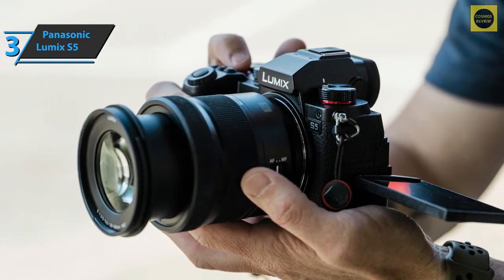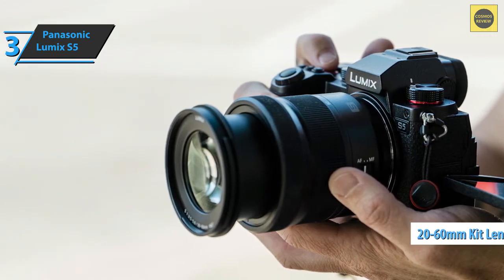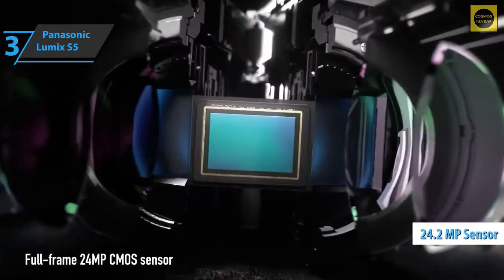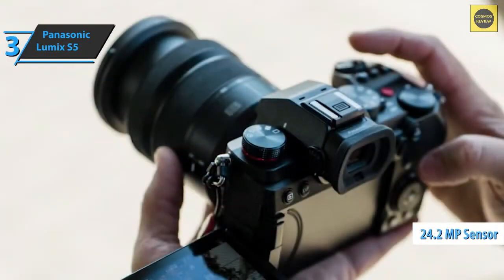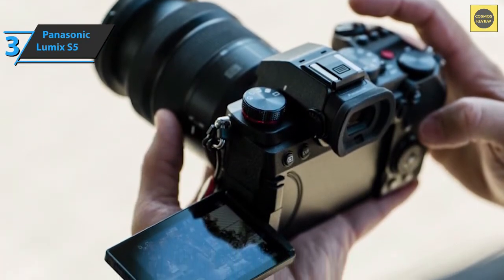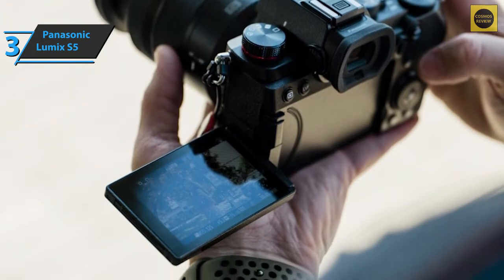By default, the S5 comes with a 20-60mm kit lens, which can be folded and fits well with the small camera size. At the heart of the S5 is a 24.2 megapixel sensor, the same one found in its sibling, the S1. Placing a proven sensor in this smaller, cheaper case is a smart move. The S5 screen is fully articulated and touch-sensitive.